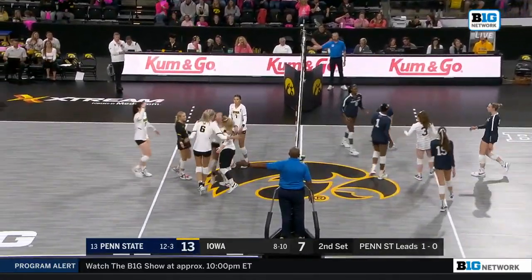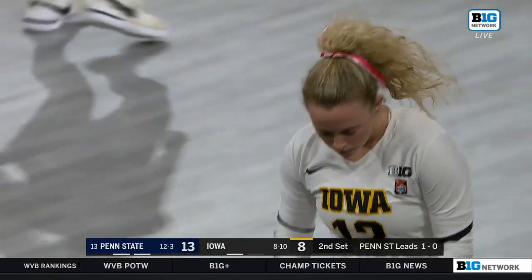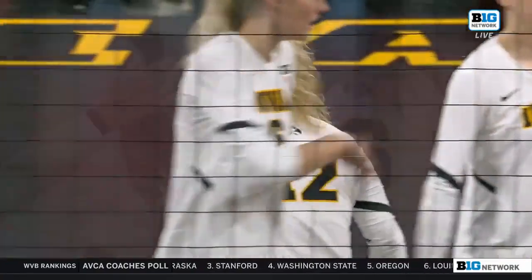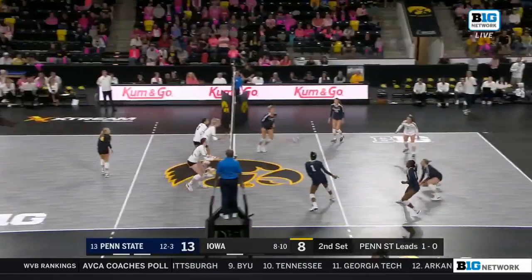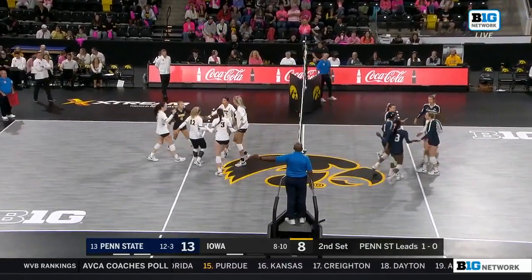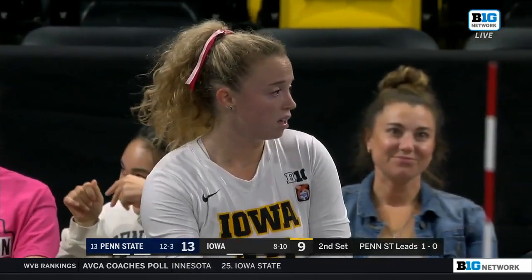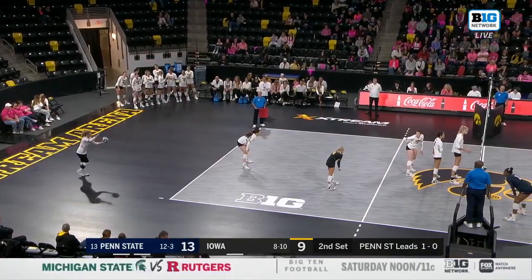There it goes for Ortega, and she earns the kill — love that for Bailey Ortega. We were just talking about how offensive she is as a setter; she's an undersized setter but she doesn't look like it. She's able to get up there and throw the ball down with power against blockers bigger than her. As a front-row setter, you have to make yourself a threat to make those blockers respect you at the net. Iowa earns the point and all of a sudden they're within four. It all starts from the service line — getting Penn State out of system — their offense has been so efficient.